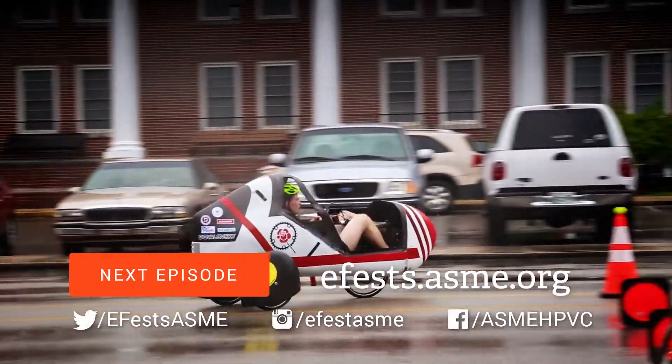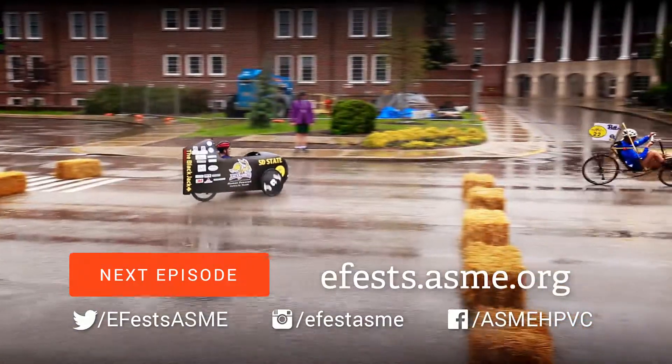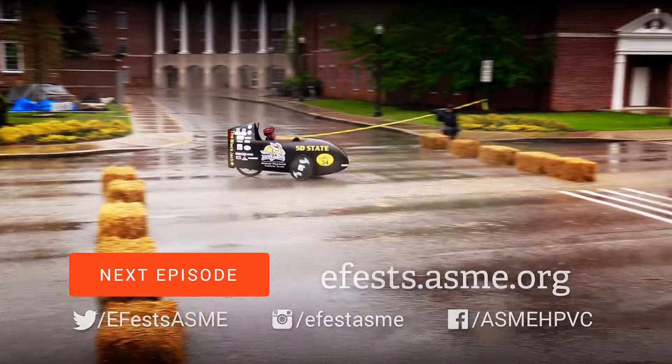The Endurance Round continues in our next episode. Visit efest.asme.org and follow us on social media.